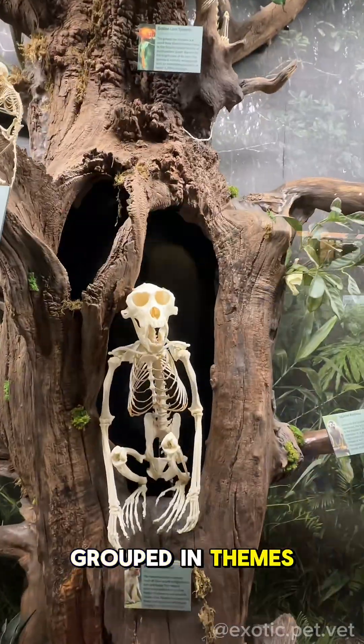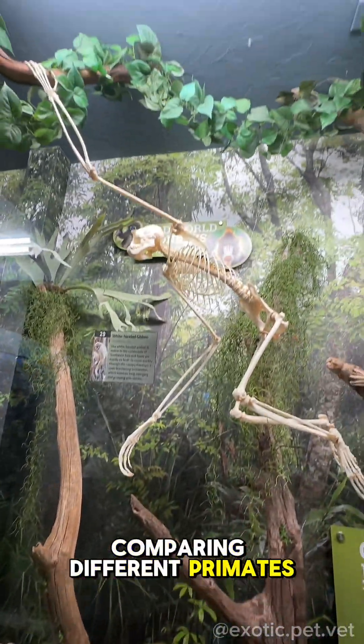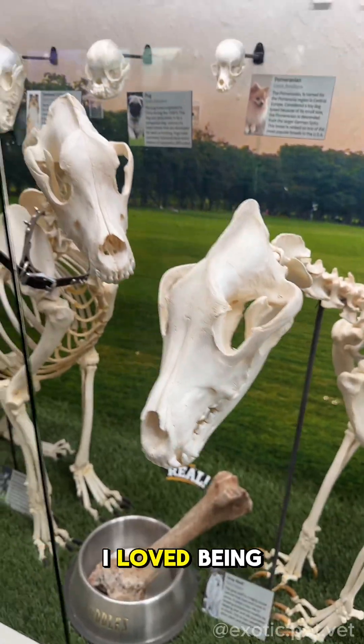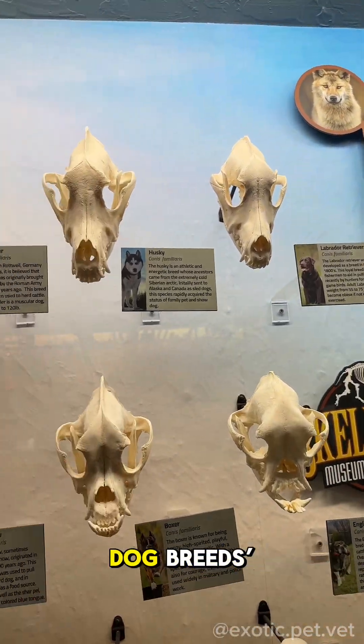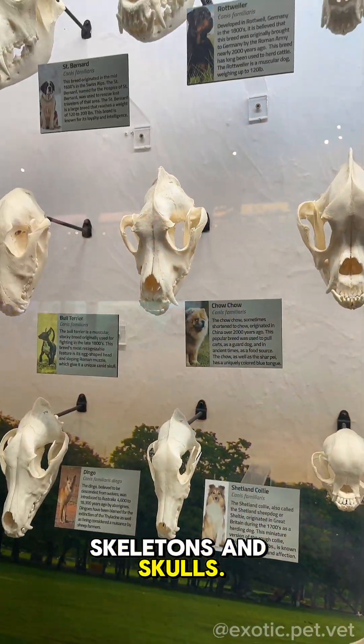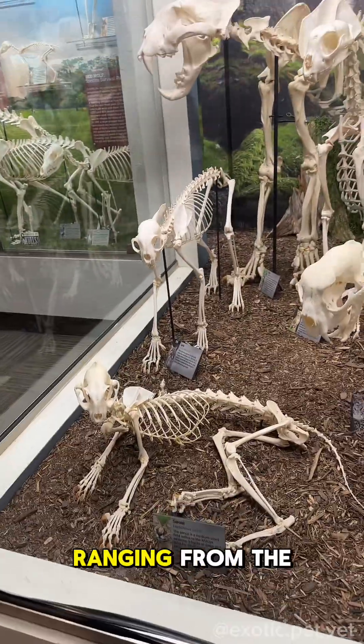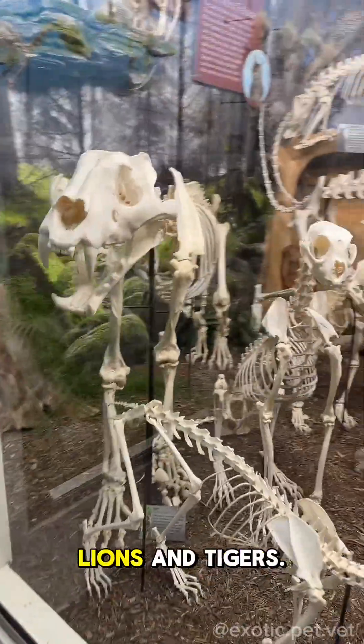The exhibits were grouped in themes, such as those comparing different primates and others depicting marine mammals. As a vet, I loved being able to see the differences between dog breed skeletons and skulls. I was also impressed with all the different felines they had, ranging from the tiniest house cat to lions and tigers.